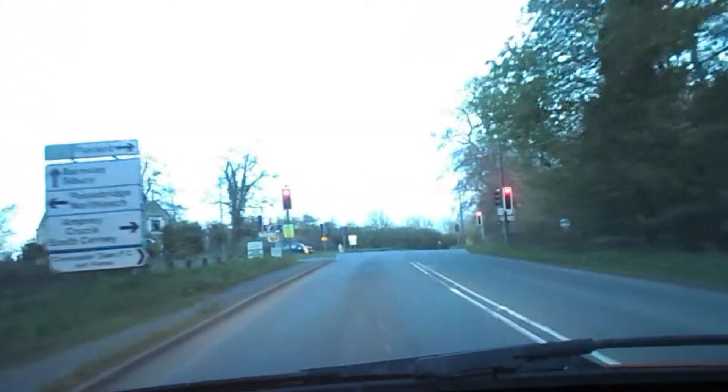It was all the way in Gloucester. I won't tell you exactly where it is, just in case you come and nick it.